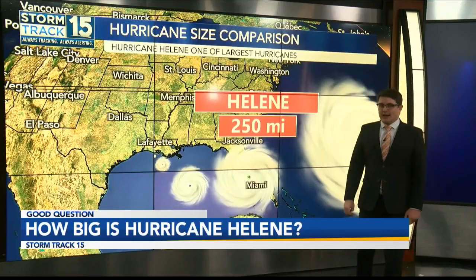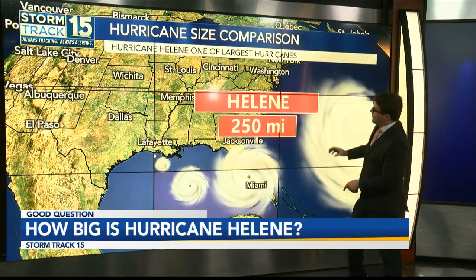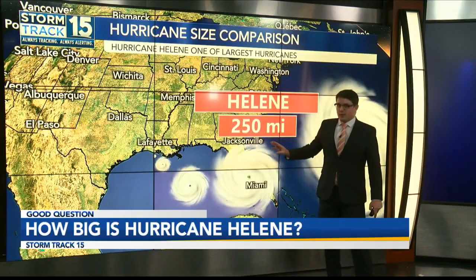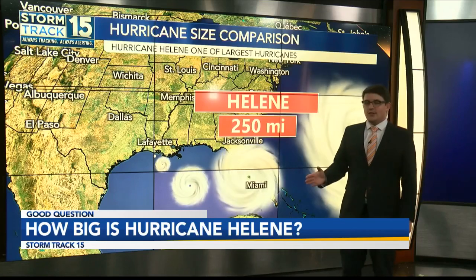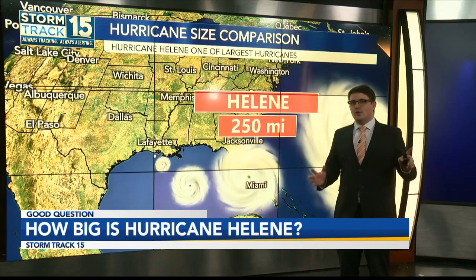Helene was 250 miles wide at its widest point, which is roughly the size of the state of Florida. We were seeing Tropical Storm Force winds several states inland from where the center of rotation was. This is a huge system.